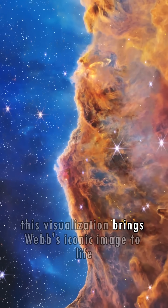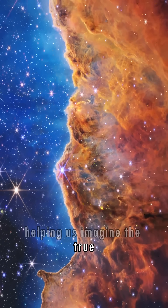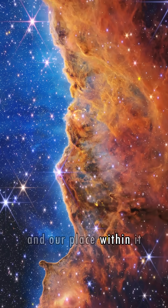This visualization brings Webb's iconic image to life, helping us imagine the true three-dimensional structure of the universe and our place within it.